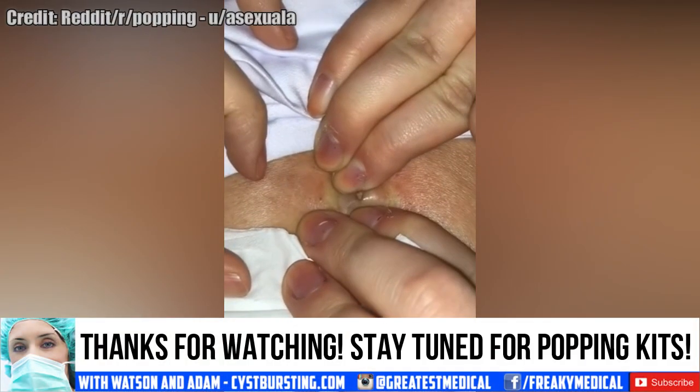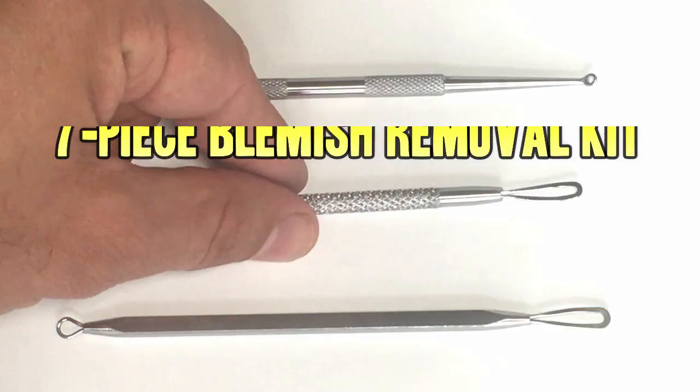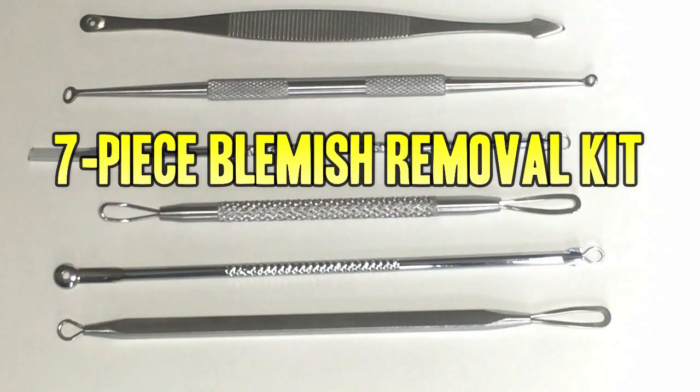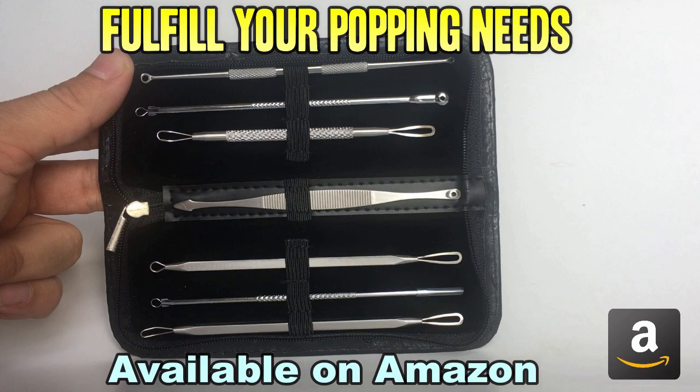I'll see you next time. Don't forget to check out our favorite blemish removal tool kit. This beautiful 7-piece set is available on Amazon and will fulfill all your popping needs.